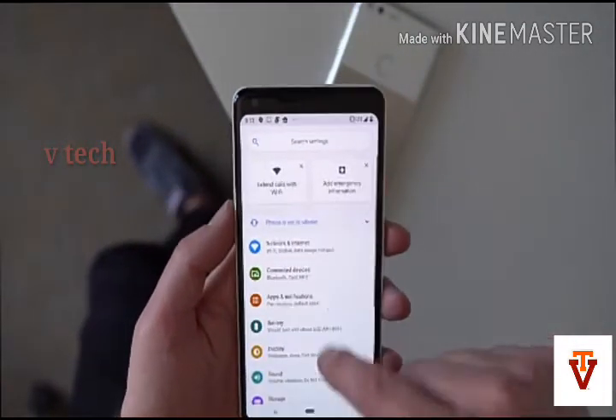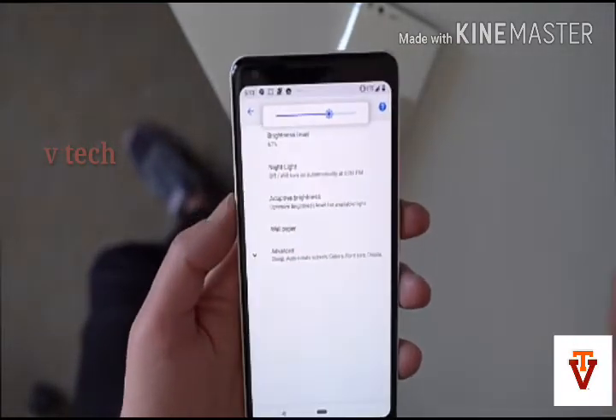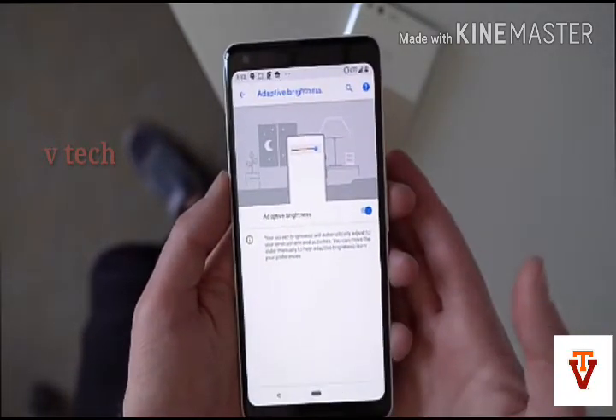The next new feature is the App Timer. A new App Timer feature lets you set a time limit on apps and will nudge you when you are close to your limit, then grey out the icon to remind you of your goal.